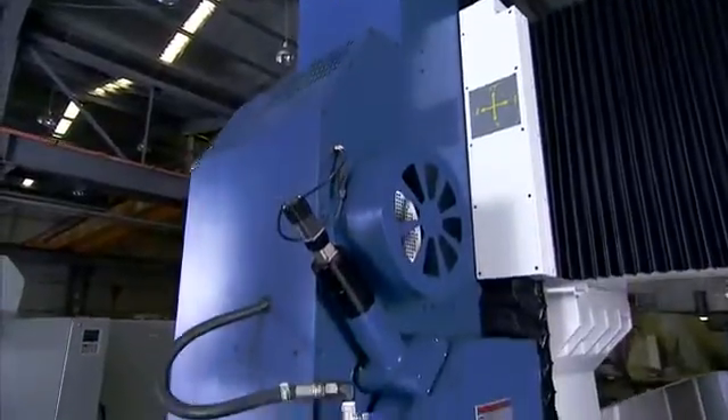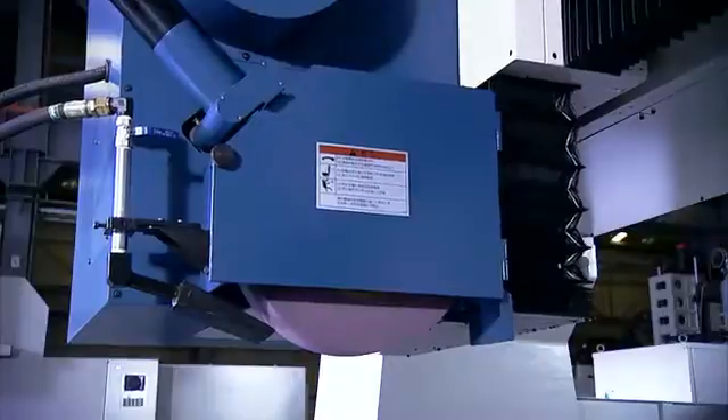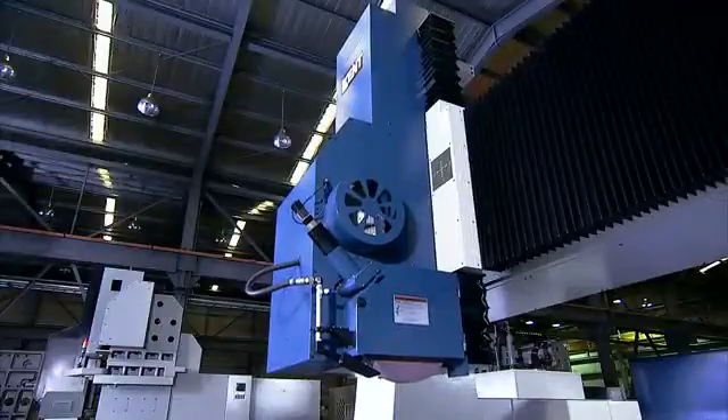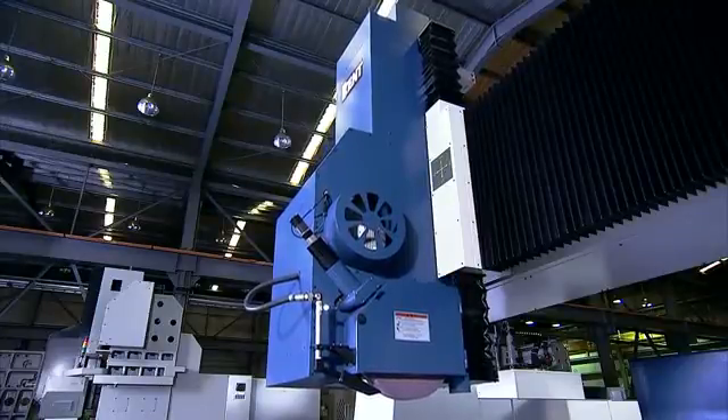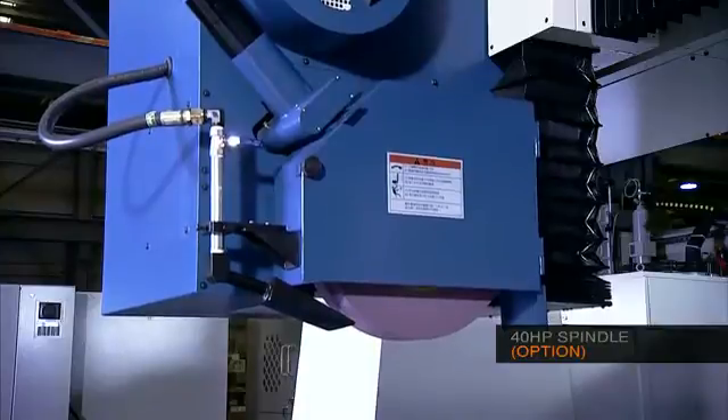The horizontal flange type grinding head on the KGP is equipped with a 20hp motor for heavy duty cutting and a cartridge type spindle with three sets of CP4 class super high precision bearings. A high power 40hp spindle is also available as an option.